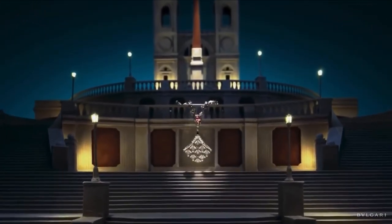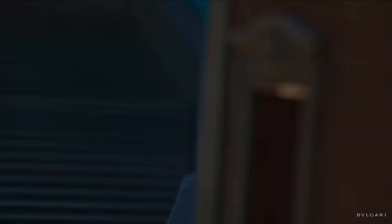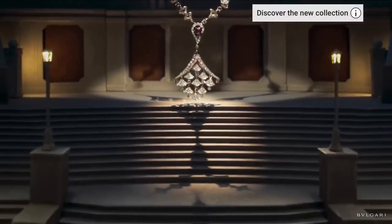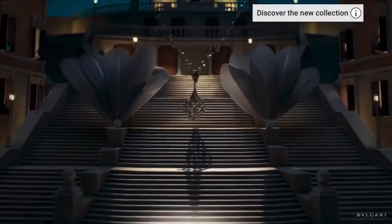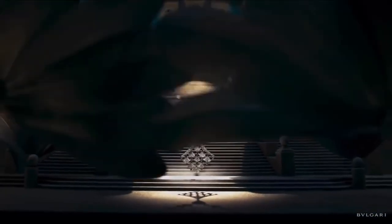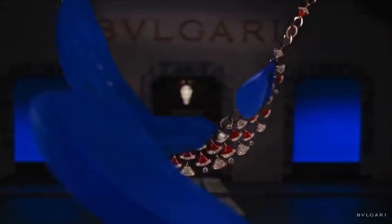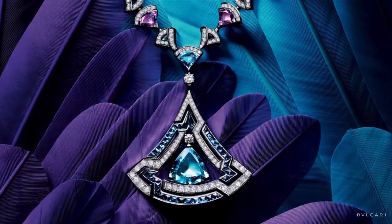With Diva's Dream, Bulgari aims to shine new light on the iconic fan shape in its utmost lightness and delicacy. Inspired by the iconic divas of our time, this stunning collection expresses the essence of Italian femininity in the most luxurious of manners. Capturing the beauty of contemporary women, the design of these precious pieces recalls Bulgari's passion for colored stones in a soft and most seductive way.